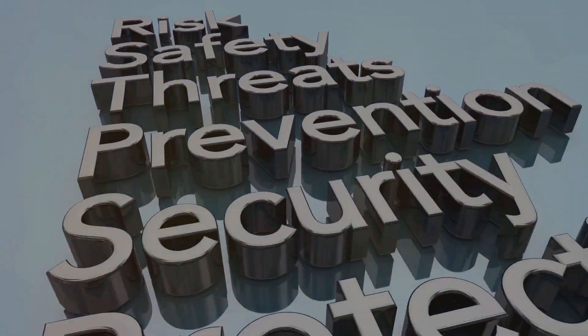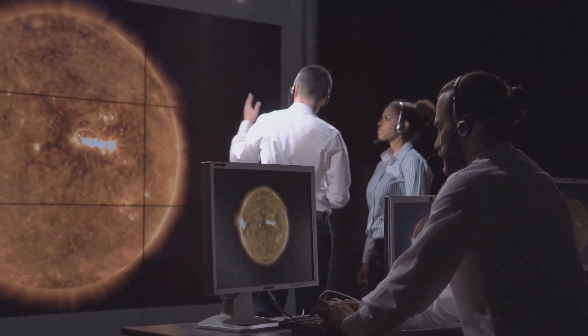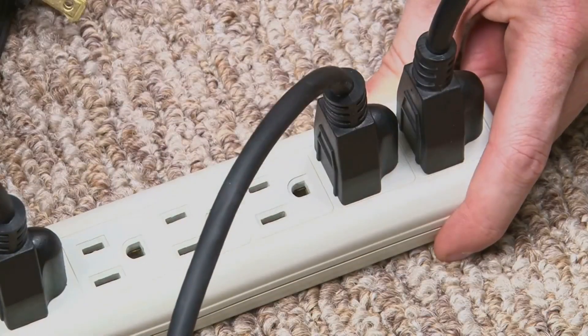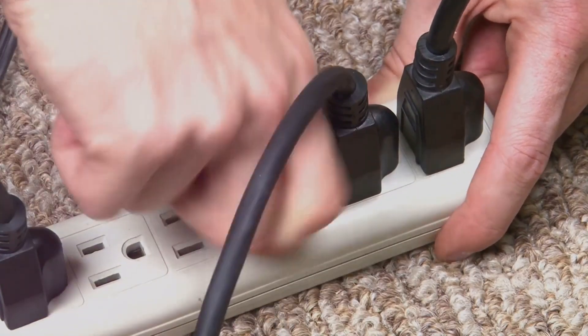So what can you do to stay safe and informed? First, keep an eye on updates from NASA or other space weather agencies — they're really good at monitoring these events and will provide timely information. Also, consider unplugging non-essential electronics to protect them from potential power surges.